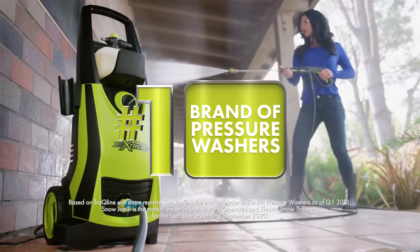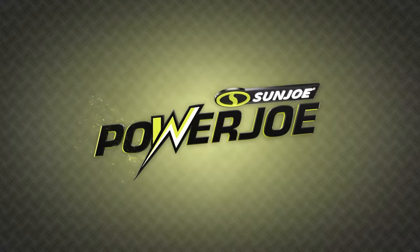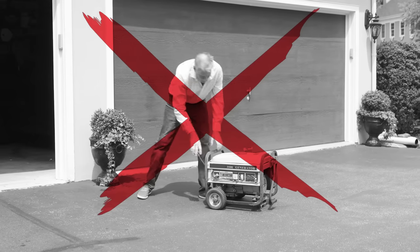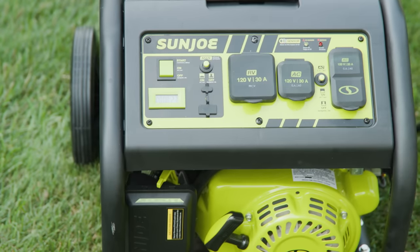From America's number one brand of pressure washers and cordless snowblowers comes Power Joe by Sun Joe — the easy-to-use portable generator that runs on propane, just like your barbecue grill, and it's a total game-changer. Forget the days of straining with a pull start. If you can start your barbecue, you can turn on Power Joe. Just press one button.